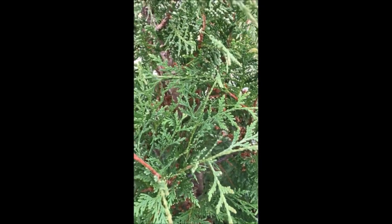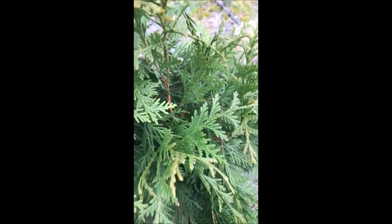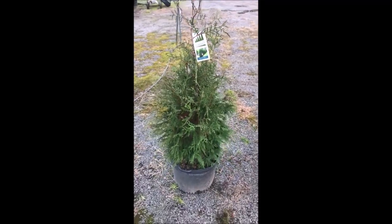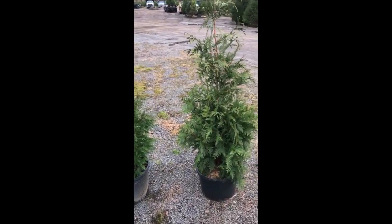This is the foliage of the American Pillar. This is the foliage of the Green Giant Arborvitae. We have plenty of American Pillar and Green Giant available at Highland Hill Farm in Bucks County, PA near Doylestown.